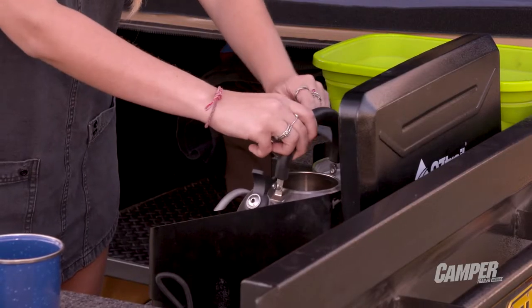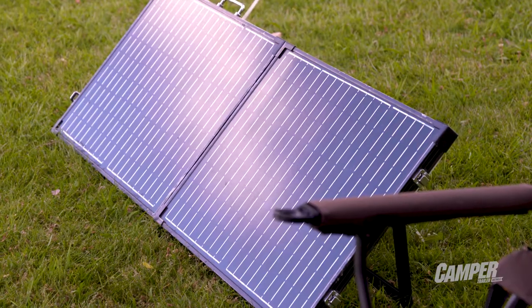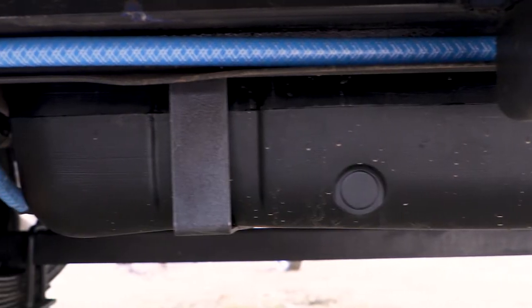When you tick the deluxe option pack you get a cleverly designed kitchen, arc battery pack, and solar panels to keep it charged, plus an undercarriage water tank.